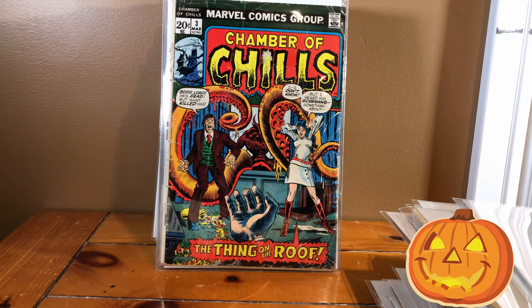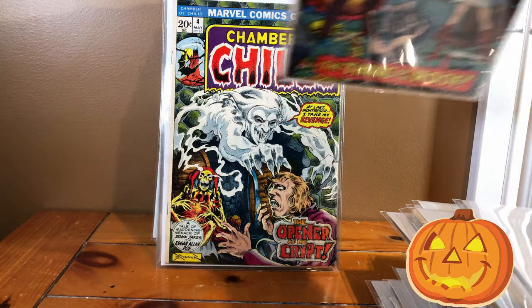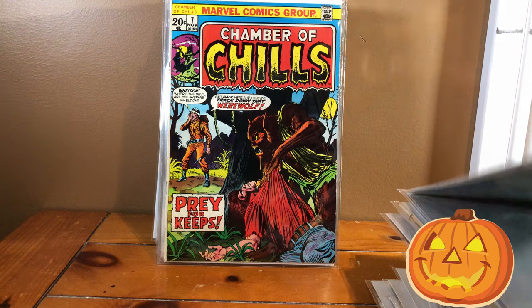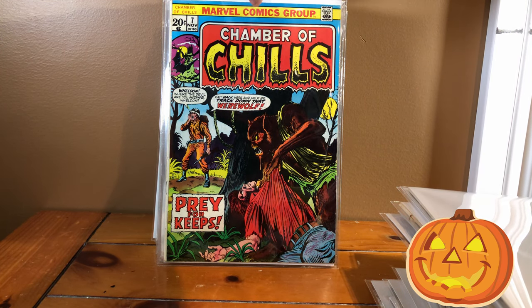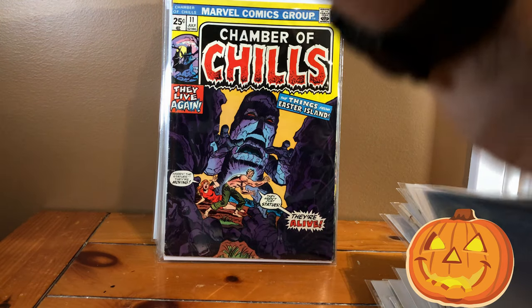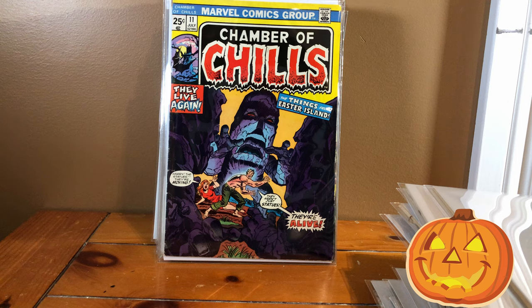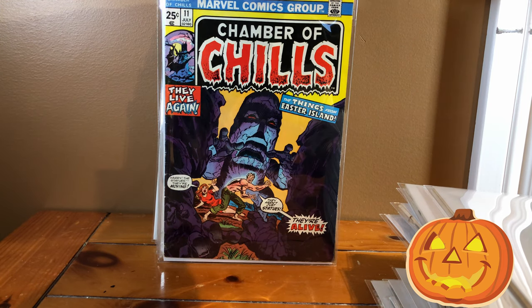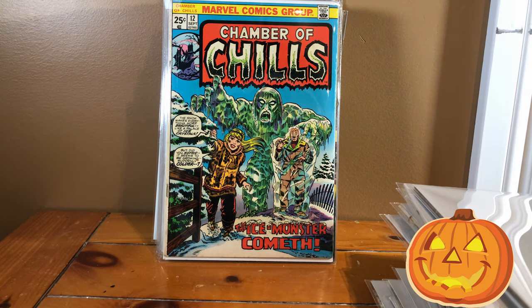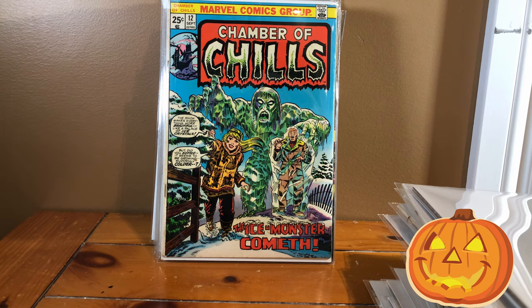And now we are on to Chamber of Chills. I do not have number one of Chamber of Chills, so here's number three, number four, number six, number seven — with another cool werewolf on the cover, I love werewolves. Number nine in a labyrinth, number eleven with some sort of tiki statues that kind of look like the Easter Island ones. Number twelve — I love the insignia on this too, a little haunted house with a bat. She looks way too happy for someone who's about to get pummeled or eaten by the ice monster. The ice monster cometh.